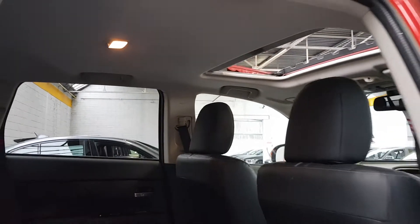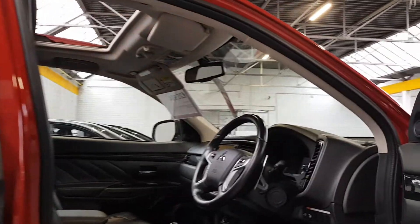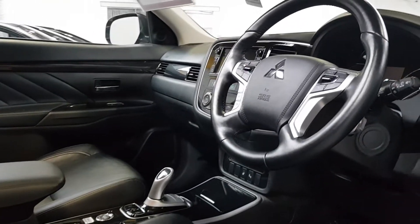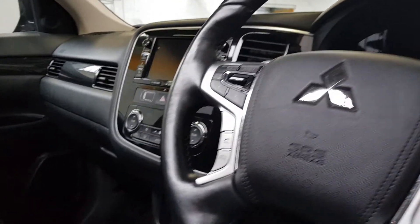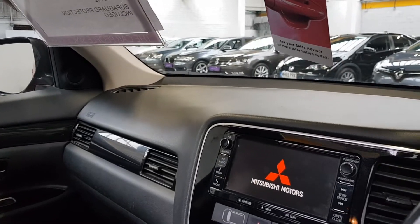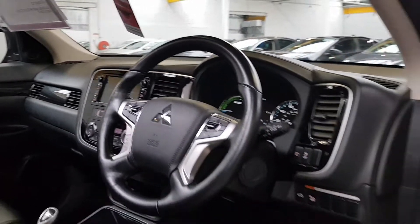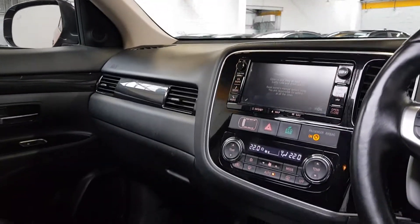The sunroof has slide and tilt functions. There are electric seats in the front which are heated and leather of course, along with the leather heated steering wheel. It's got cruise control and four-wheel drive, and obviously being a plug-in hybrid you can drive it just on electrical current. It's also got the multi-link communication system so you can plug in your smartphone for smartphone mirroring, plus a dual-zone climate control system.